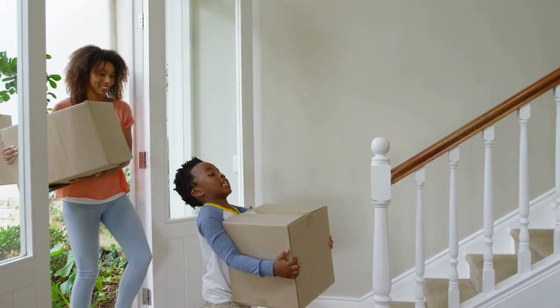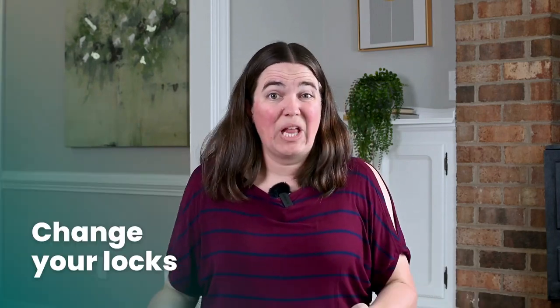So you've closed on your home but you're not sure what to do now other than move in. Well, you should move in — that's the obvious one. But other things that not a lot of people think of, and not all real estate agents tell you, is that you should change your locks.